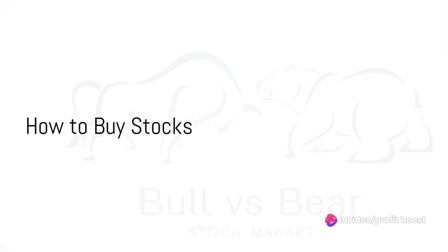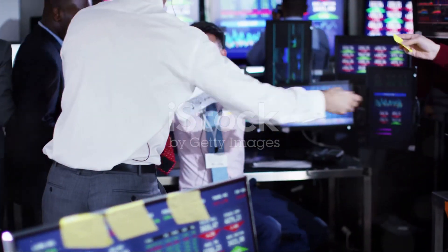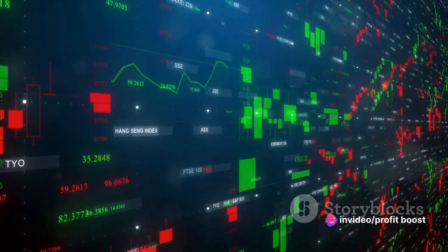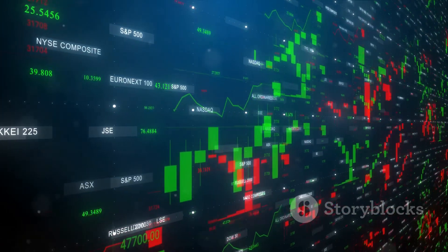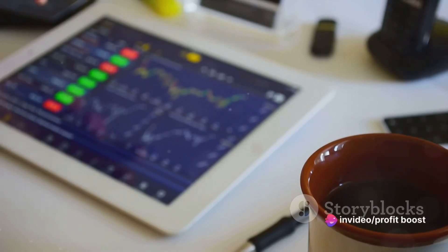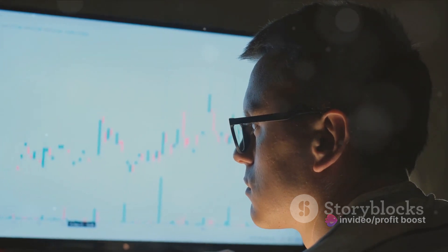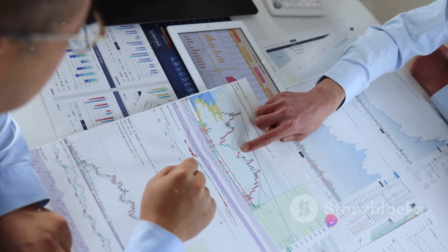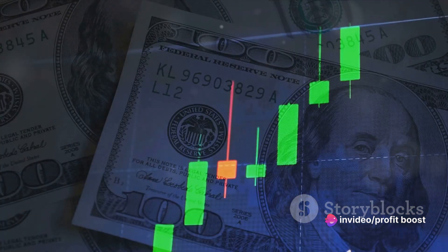Now that you understand what the stock market is, you might be wondering how to buy stocks. The journey to buying your first stock starts with opening a brokerage account. Think of a brokerage as your gateway to the stock market — an online platform where you can buy or sell stocks. There are many brokerages out there, each with its own advantages and features, ranging from advanced trading tools to educational resources for new investors, so it's important to do your research and choose the one that fits your needs best. Once you've chosen a brokerage, you'll need to provide some personal information and deposit money into your account. Now you're ready to decide which stocks to buy. Look at a company's financial health, its business model,